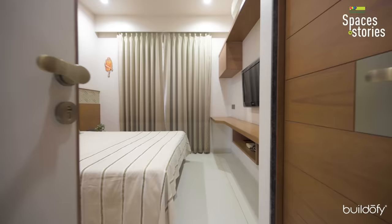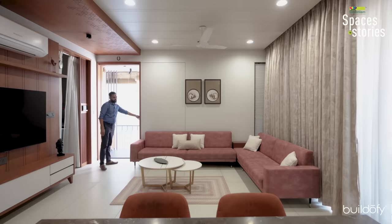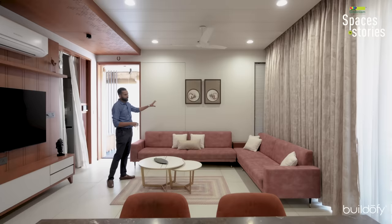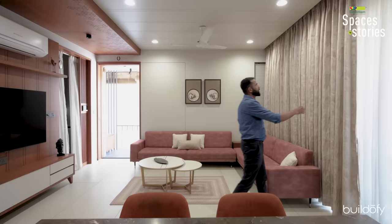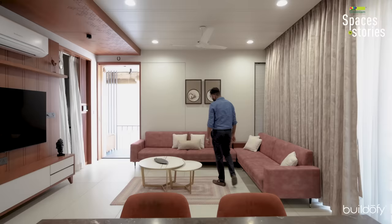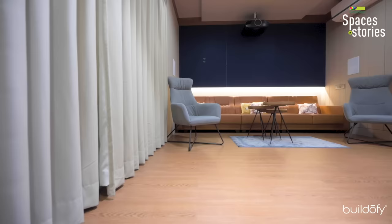There is one small bedroom — a parent bedroom — with an attached toilet and bathroom. In the living area, we used sliding doors and a sliding safety grill to maximize space inside. For the sofa, we used a rustic pink fabric, which we followed through in our artifacts and center tables as well. For curtains, we used a double-layer curtain — one matching the sofa fabric and another in plain white. For flooring, we used vitrified ivory-beige color tiles throughout, except in the master bedroom and the home theater area.